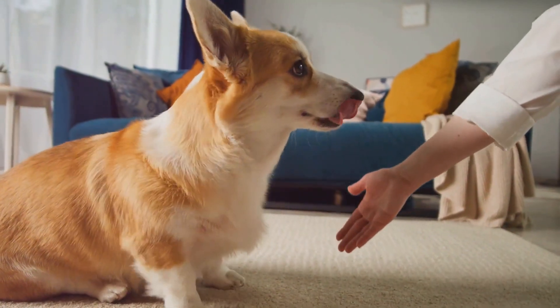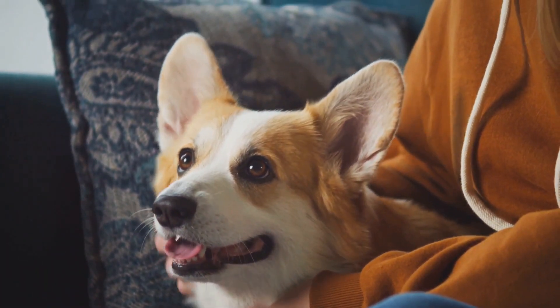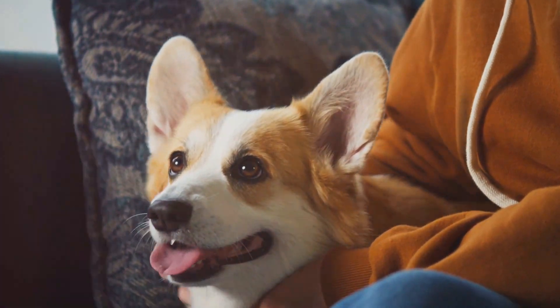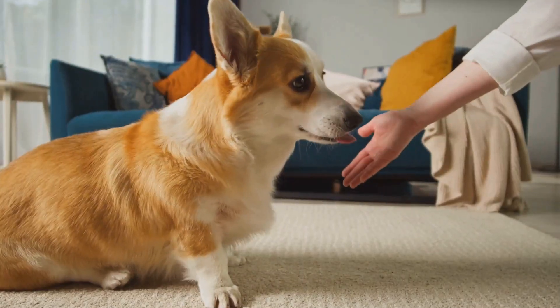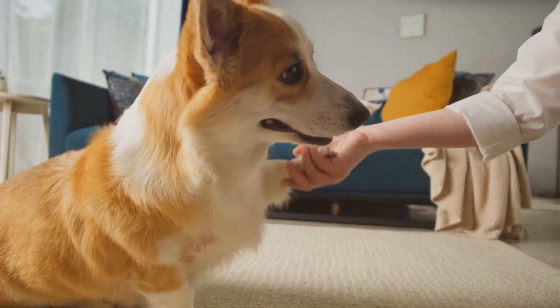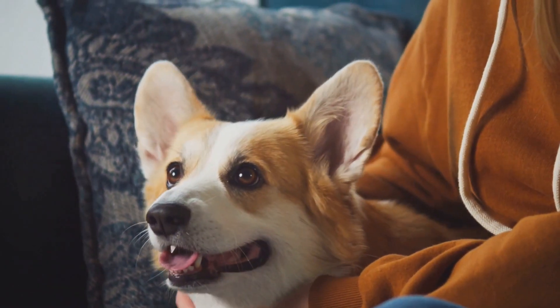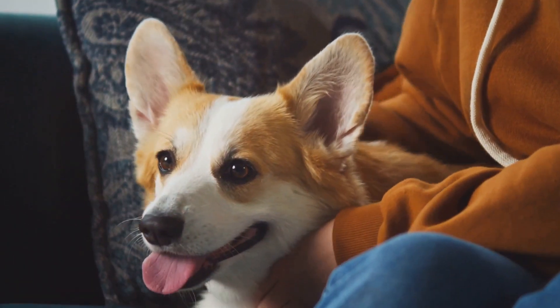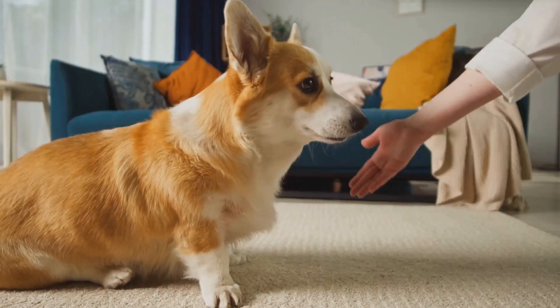There are actually two types of corgis: the Pembroke Welsh Corgi and the Cardigan Welsh Corgi. While they look quite similar, they have different lineages. The Pembroke Welsh Corgi is the younger of the two breeds, believed to have been introduced to Wales by Flemish weavers who settled there in the 10th century. Pembrokes are known for their playful, friendly nature and their adorable fox-like faces.